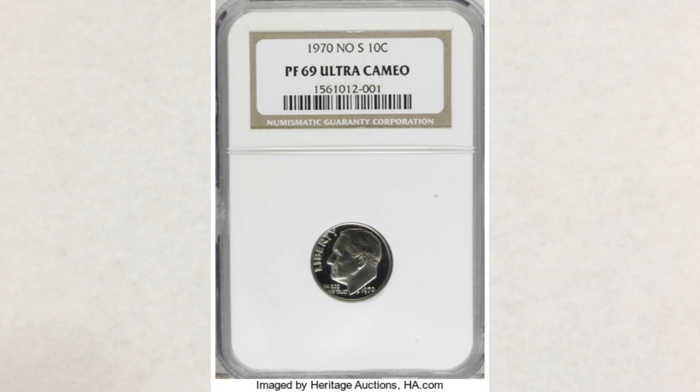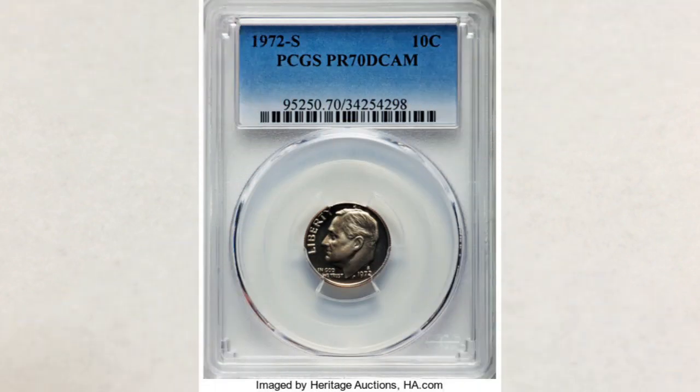Number two: the 1972-S dime graded Proof 70 DCAM, sold in February of 2018 for eight thousand four hundred dollars. It's obviously the highest grade possible, but what makes it worth so much is not only the grade — this is the finest and only example known in that grade, and it's a new discovery as well.